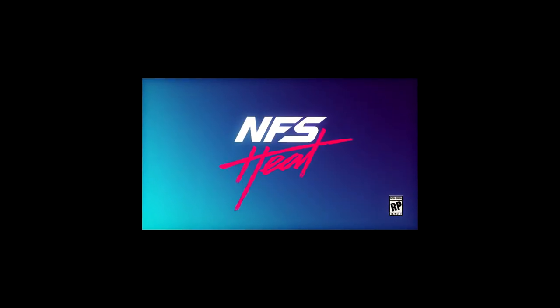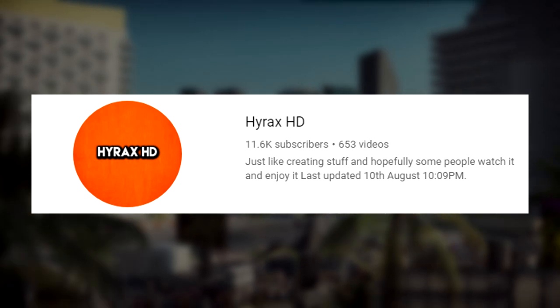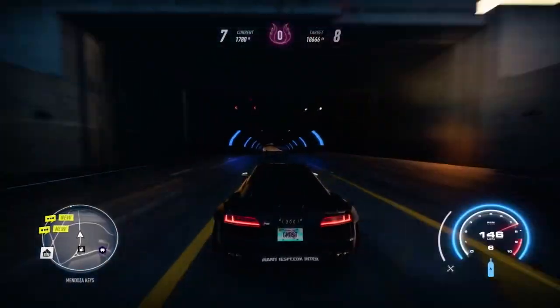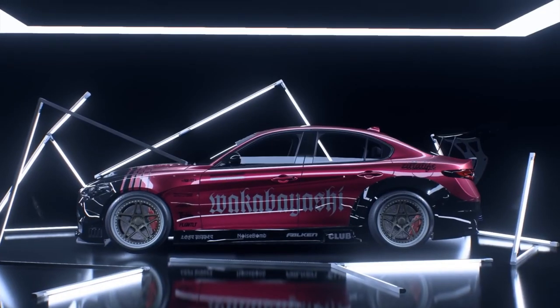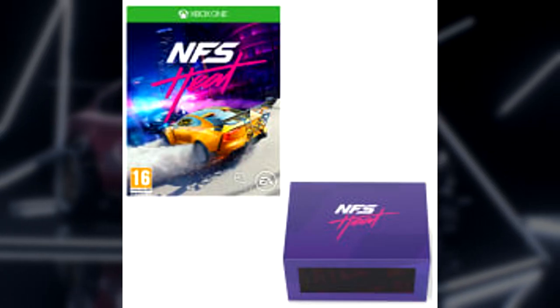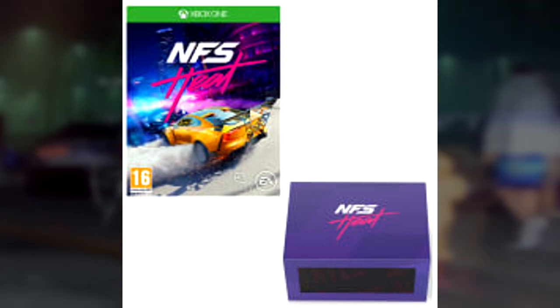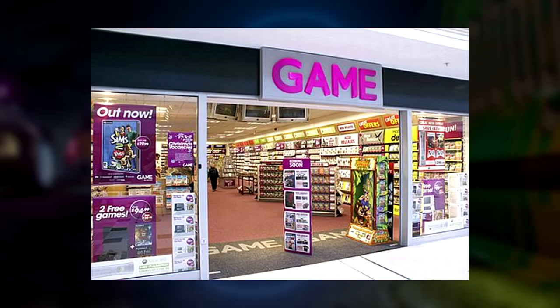Are you wondering what edition of Need for Speed Heat you get in the Collector's Edition? Well look no further than the Hirox HD channel. Today I will answer your question in a matter of seconds. You get the standard edition of Need for Speed Heat in the £100 Need for Speed Heat Collector's Edition from Game here in the UK.